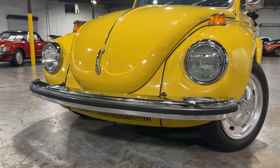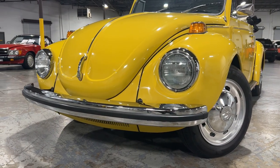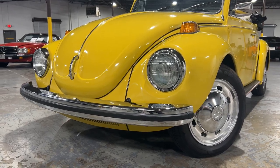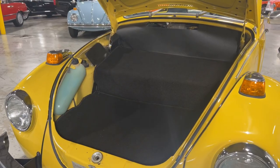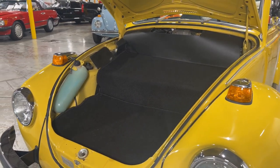Starting up front, you've got your bright work here. It is all in great condition — it shines beautifully, no pitting, no scratching, anything like that. Pop open this front hood and you'll find a beautifully carpeted front hood bay there. It looks amazing and they did a really great job on that.